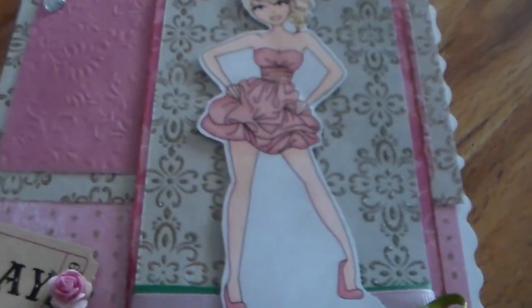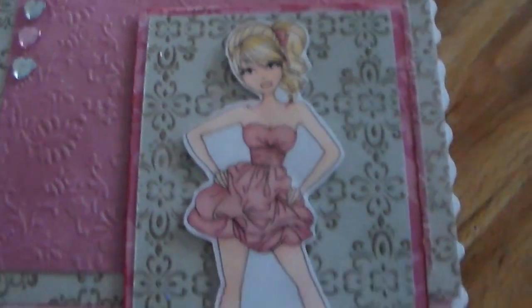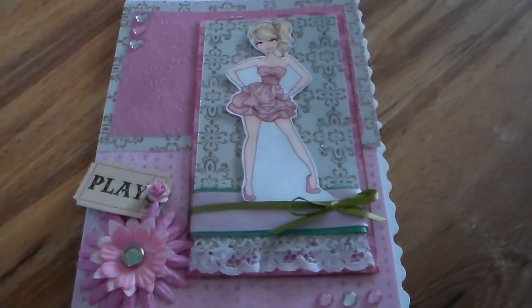There's a little bit of lace and some ribbon on there too. The actual image I've used is called 'Ashley's Prom' — it's a really cute image. I really hope you can go over there and have a play with us this week; it'd be great to see what everyone comes up with. Thank you for watching, bye!